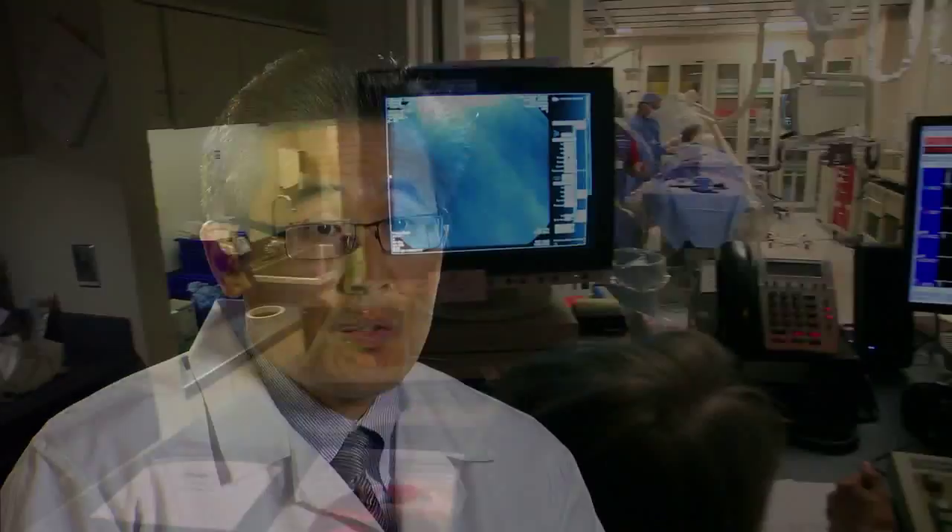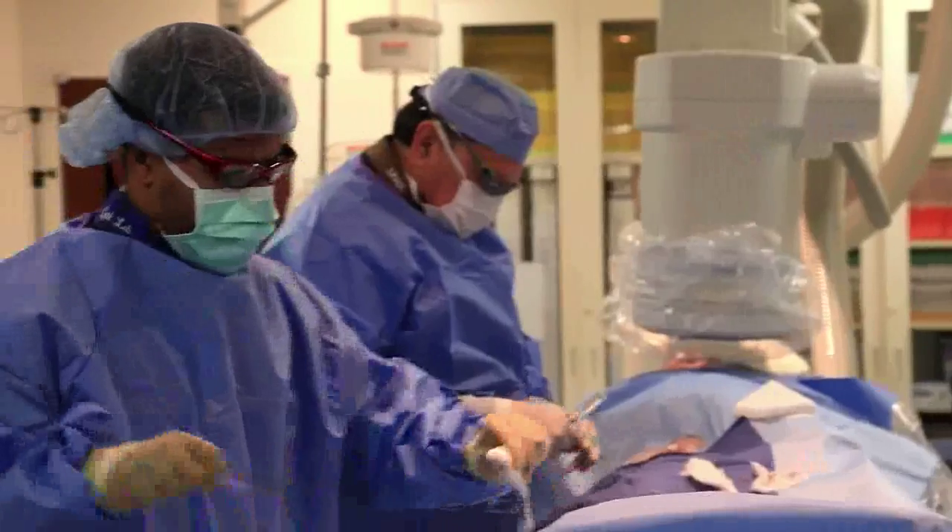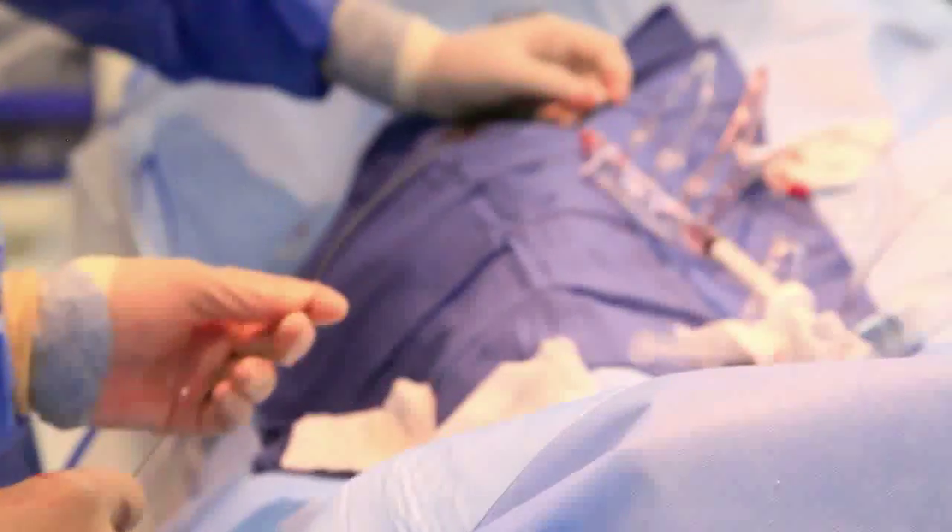At the cath lab, the patient is first given a relaxing medicine, followed by a light injection into the right groin, which is the entry point for heart catheterization. A small tube is then placed in the groin and multiple catheters are fed through it to take pictures of the heart arteries using x-ray dye. In general, the procedure is very short, less than 40 minutes. Afterwards, the patient is allowed to lie down in bed for several hours for recovery, and recovery is very, very quick.